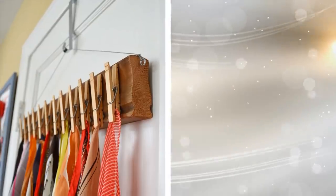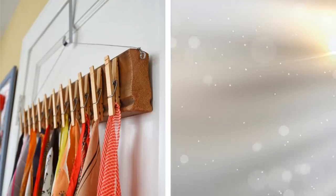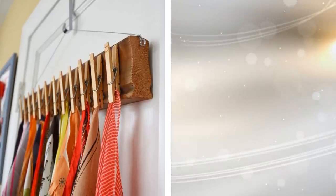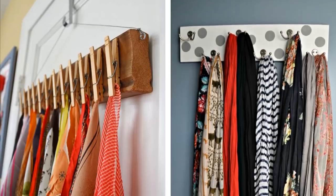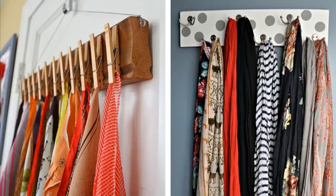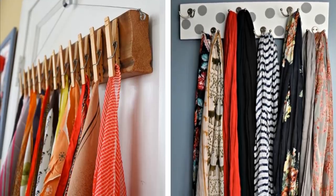20. Where do you store your belts or scarves? You don't want to stuff them in a drawer where they can become messy and tangled. Instead, hang your belts and scarves to have them neatly put up and easy to grab. You can either hang them on a hanger or install hooks to hang them from.